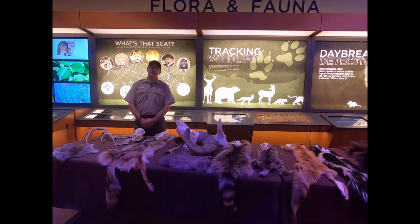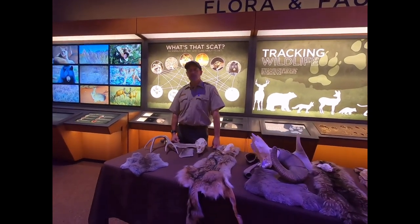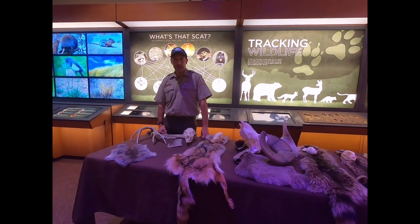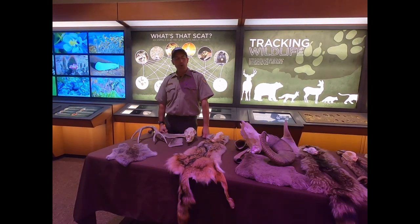Hello from Garden of the Gods, a Visitor Nature Center in the City of Colorado Springs Parks, Recreation and Cultural Services. My name is Brett Tennis, I'm the Parks Operations Administrator here at Garden of the Gods, and we wanted to share some of our wildlife touch table items with you today.